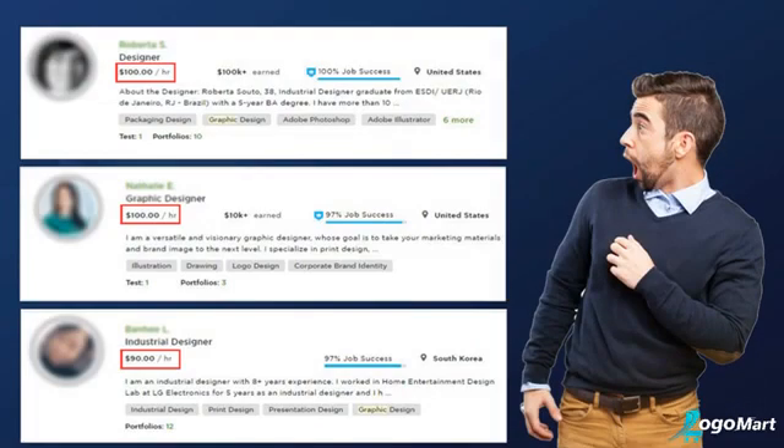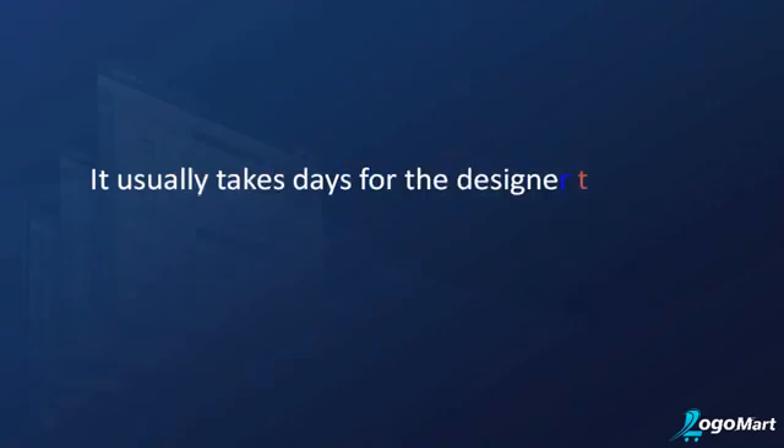Take a look at what professional designers are typically charging — pretty expensive, right? You pay through the nose to get quality logos when you need them, and watch your bank account being drained.